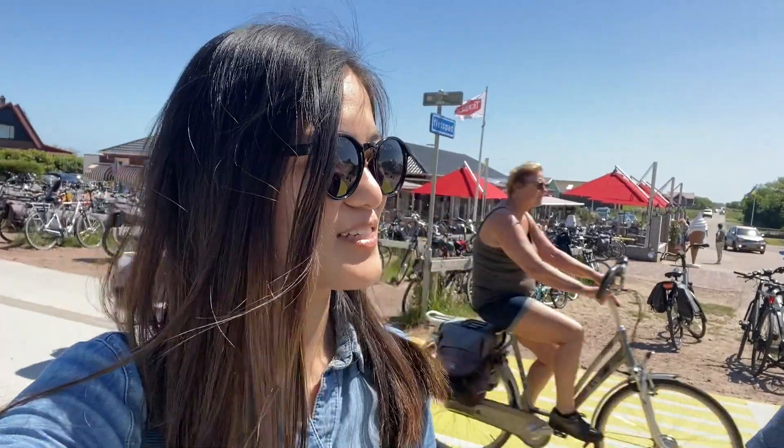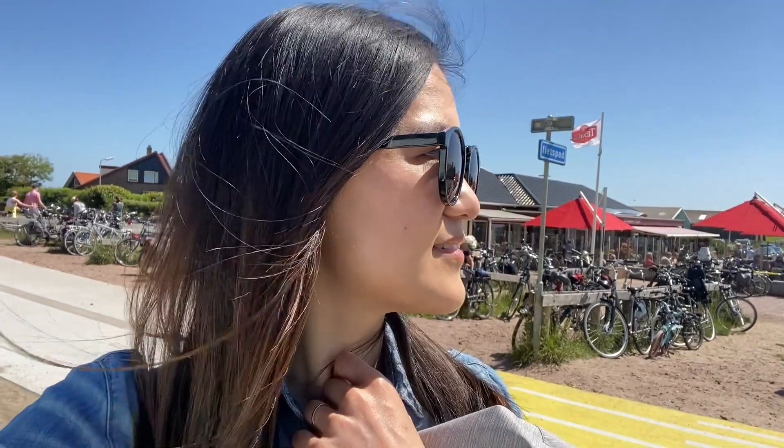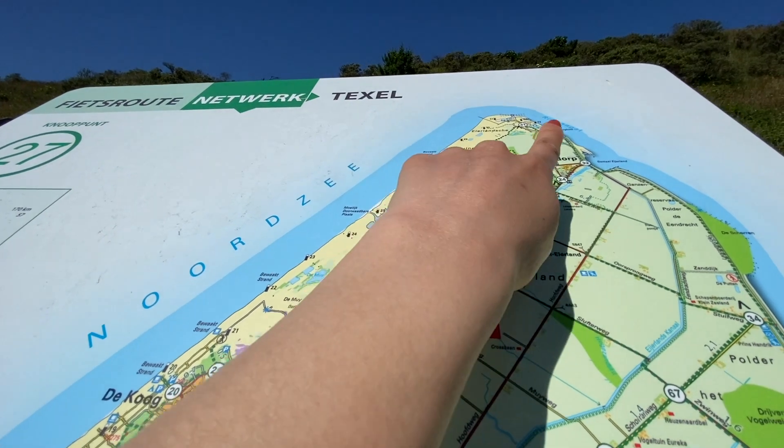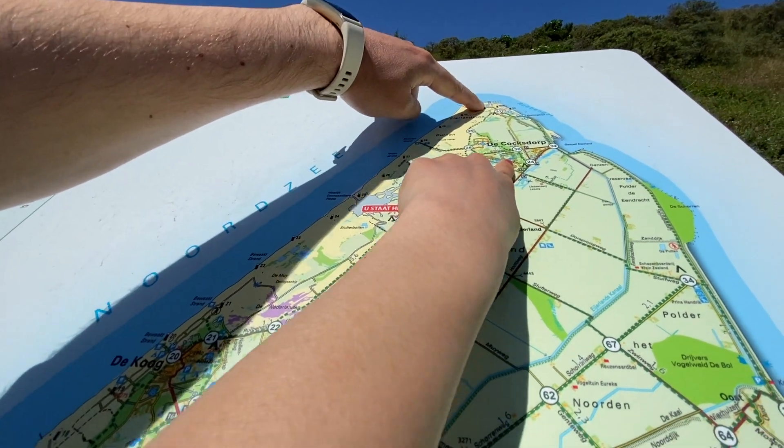How long did we cycle for? I think about 30 minutes from the sheep farm, and probably another 15 minutes to go to get to the northern tip of the island. We're just stopping to have a look at the beach — there's a bit of sand on the map. We actually want to go all the way to the very northern tip, where there's a lighthouse.